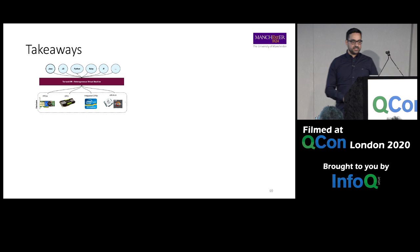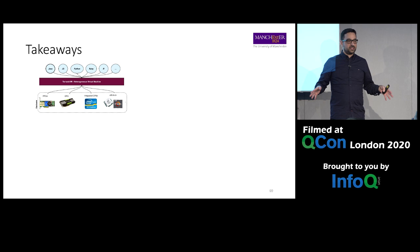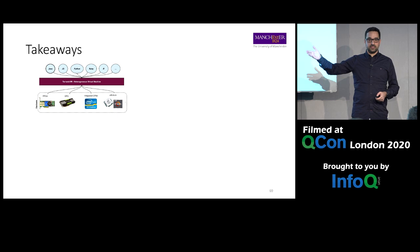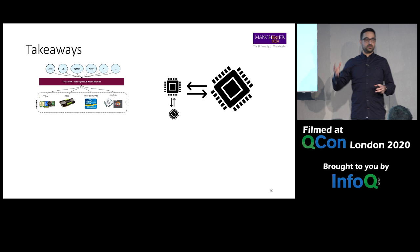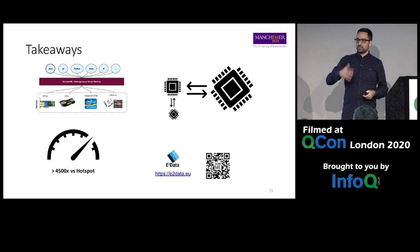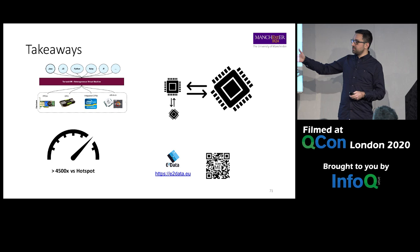Takeaways: today's computing devices are heterogeneous — there's no escaping it. The question is how to program them efficiently. I showed you one alternative: TornadoVM, which lets you target any high-level language — Java, R, Ruby — and run it transparently on heterogeneous hardware. We can perform task migration, which is a really cool feature. And you can get very high speedups — not just 100x, we're talking 1,000x to 4,000x — because we run with the full capabilities of the device.